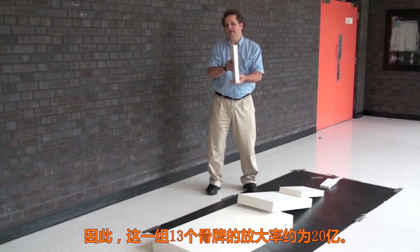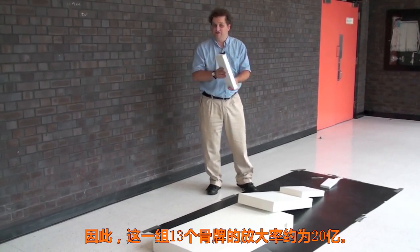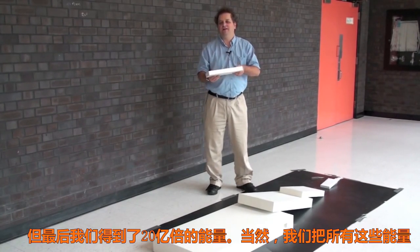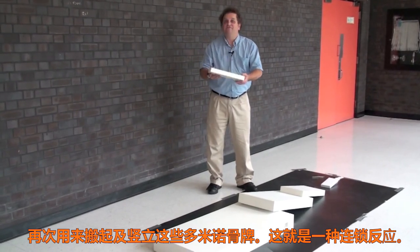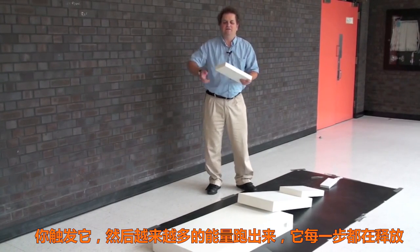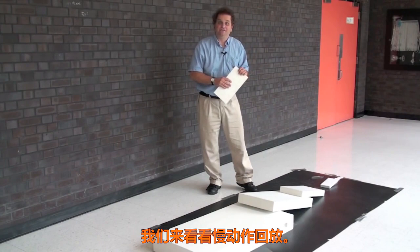It turns out the amplification in this series of 13 dominoes is about 2 billion. So we put in a little tiny bit of energy at the beginning and we get 2 billion times as much out at the end. But of course we put all that energy in by lifting these dominoes and standing them up. So that's a kind of chain reaction — you trigger it and more and more energy is released each step. Let's see it in slow-mo.